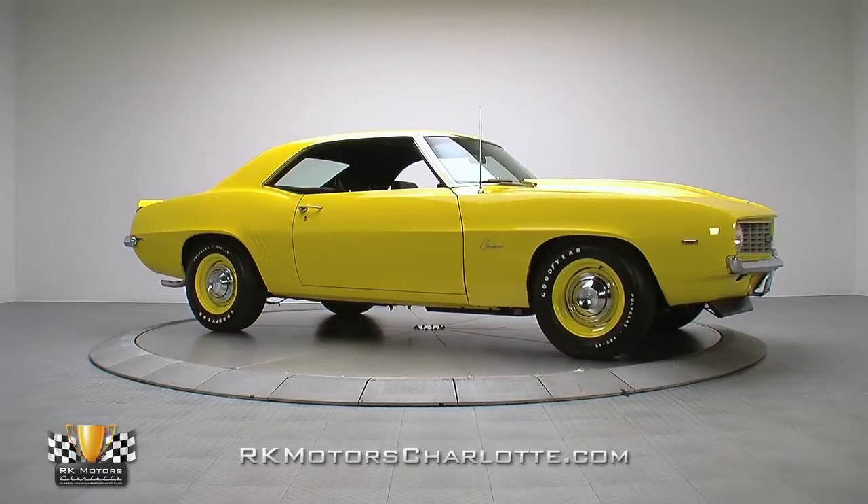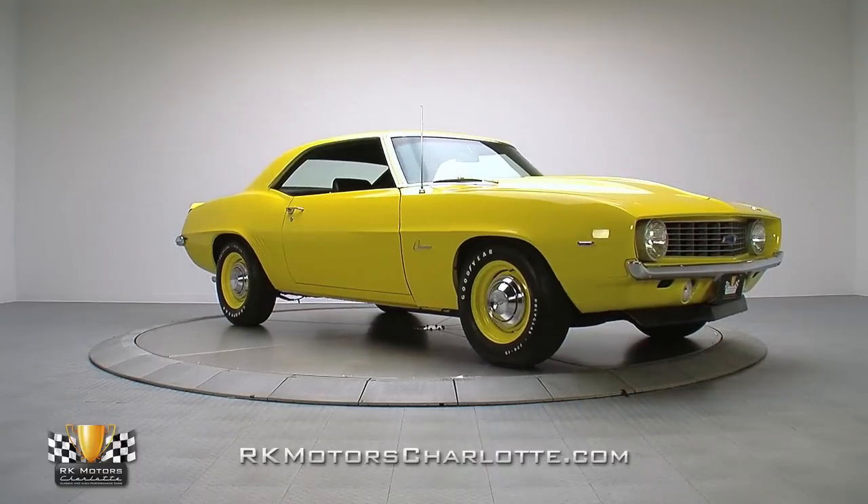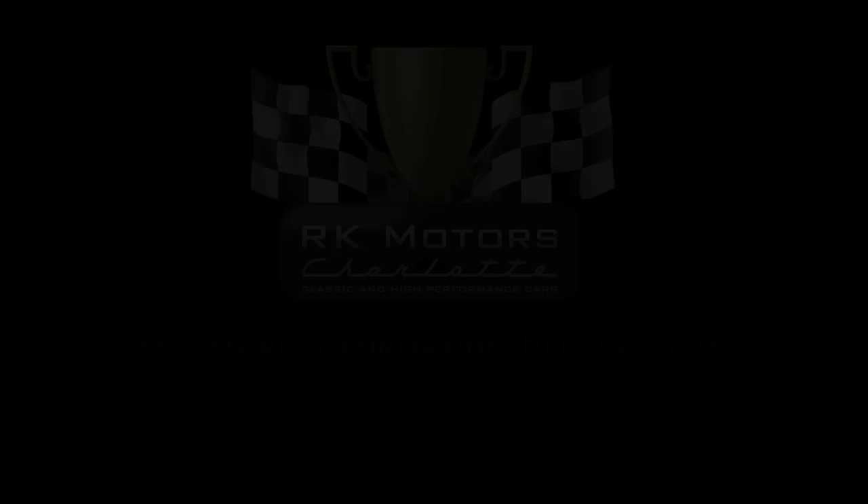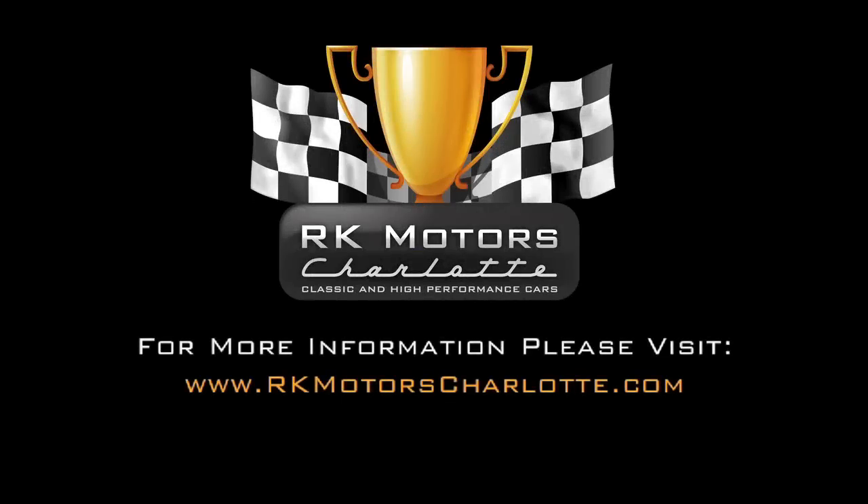Are you ready to rumble with one of the most brutal factory Camaros ever built? Here's your chance to do so. For more information, call, click, or visit RKMotorsCharlotte.com.